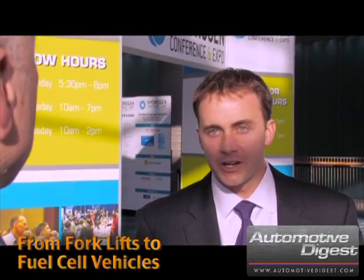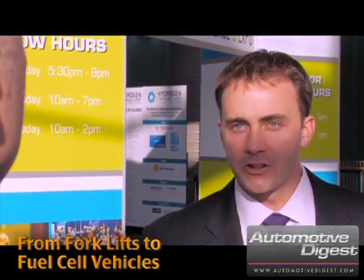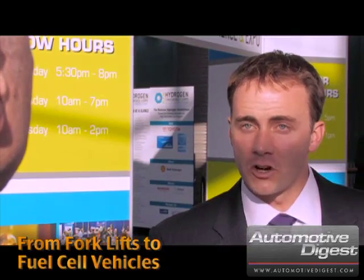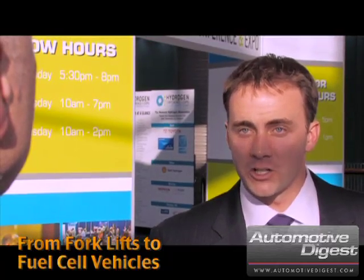In the next couple of years on the transportation side, we're going to continue to see the evolution of vehicles to a production stage. Right now we're in the pre-production stage where the vehicles are road tested and in the hands of real consumers, but they're not yet for sale.